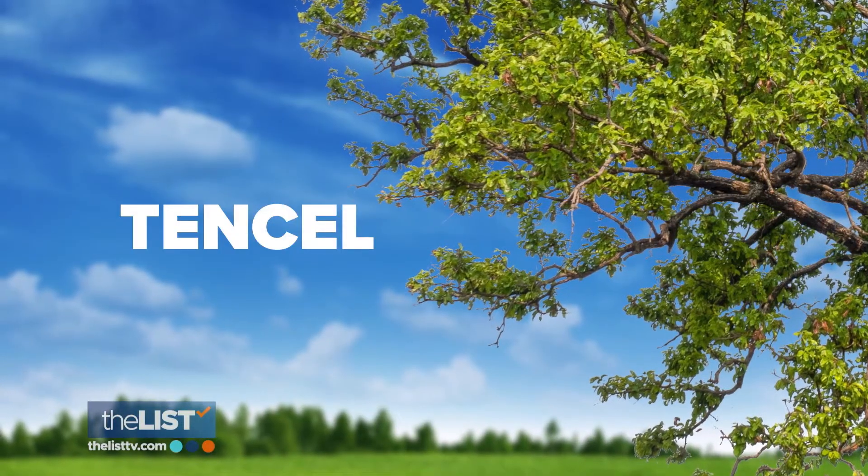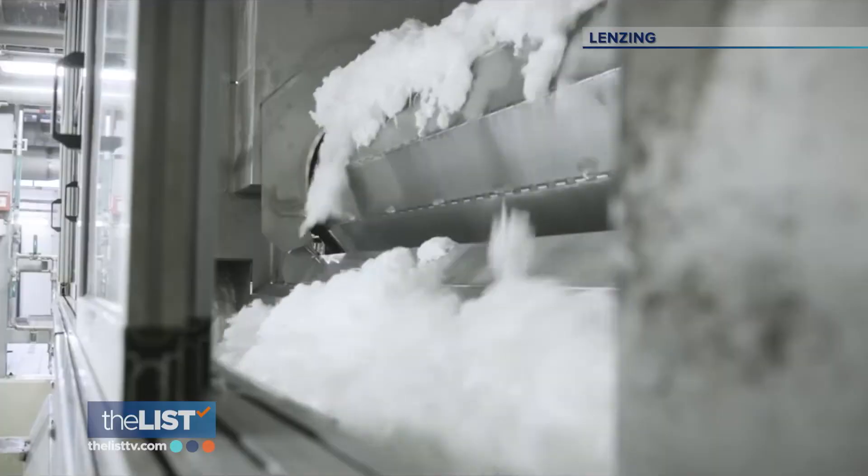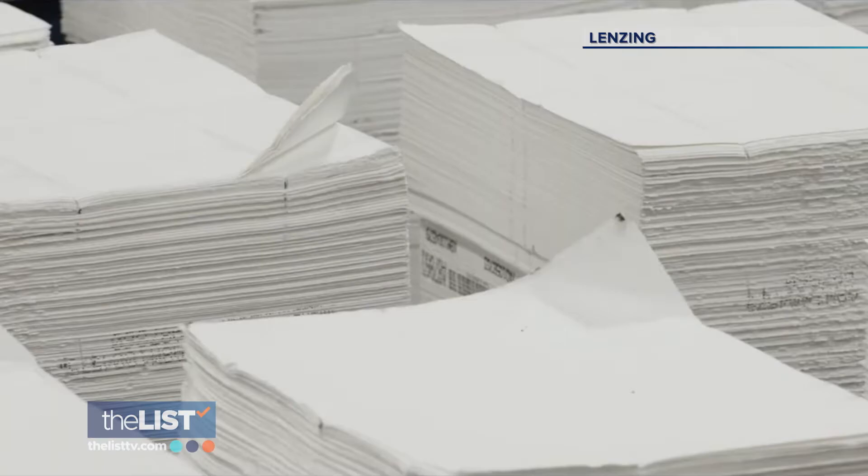Our final item is Tencel, a fabric made from the wood of trees. Tencel is biodegradable and being used in a wide array of products by international clothing brands.